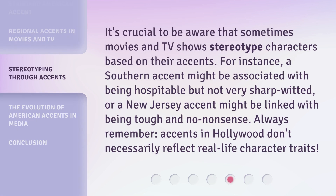It's crucial to be aware that sometimes movies and TV shows stereotype characters based on their accents. For instance, a Southern accent might be associated with being hospitable but not very sharp-witted, or a New Jersey accent might be linked with being tough and no-nonsense. Always remember, accents in Hollywood don't necessarily reflect real-life character traits.